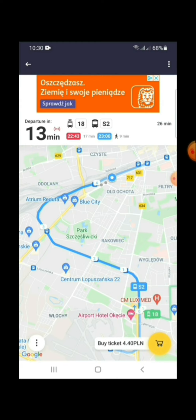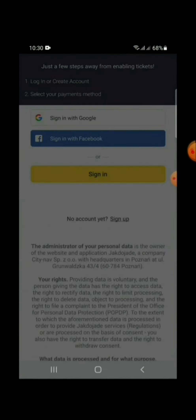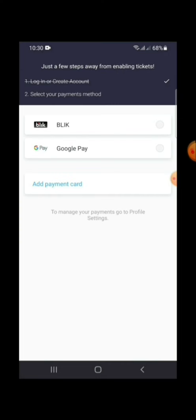The currency here is PLN. Click on the basket. We have to sign in first. There are three payment methods available: you can click Google Pay, or add your card. BLIK is a payment system in Poland that allows users to make instant payments using their standard mobile banking app.